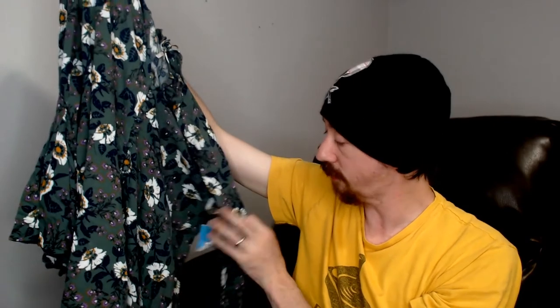This is another Free People extra small — another top. It does have buttons, and these are real buttons that actually do button. There are quite a number of them, which was a little annoying to get all buttoned up before I could shoot it. There's also the tag from the consignment store — should have removed that. It's a Free People top, and those tend to do pretty good for us. A lot of Free People in this box so far.